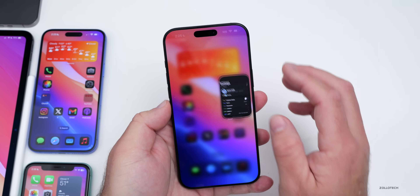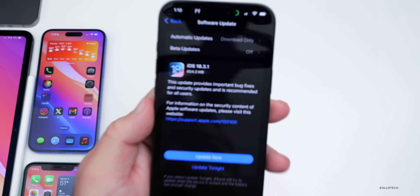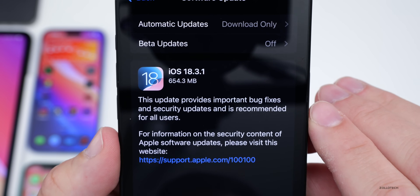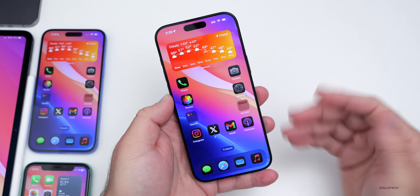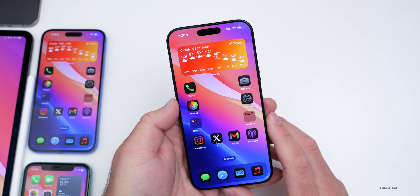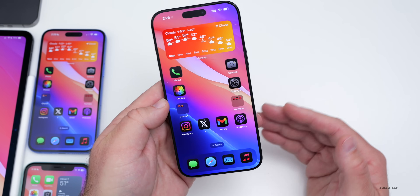As far as new features, this is not a feature update but rather a bug fix and security update. It says this update provides important bug fixes and security updates and is recommended for all users. Apple typically does this with a point-one update — so 18.3 would be features, and 18.3.1 is security updates and bug fixes. They haven't specified all the bug fixes, but there are a few things to note.